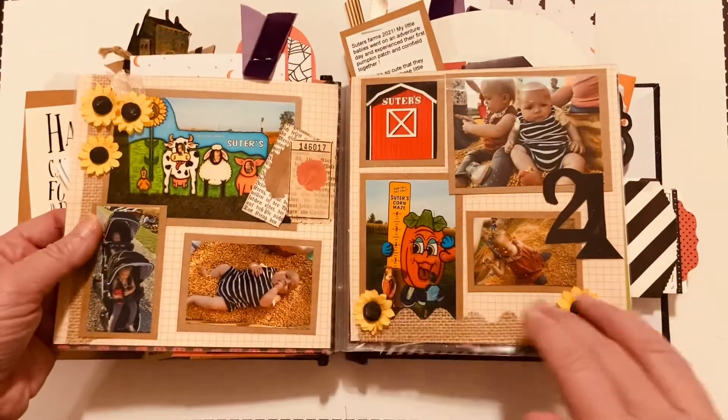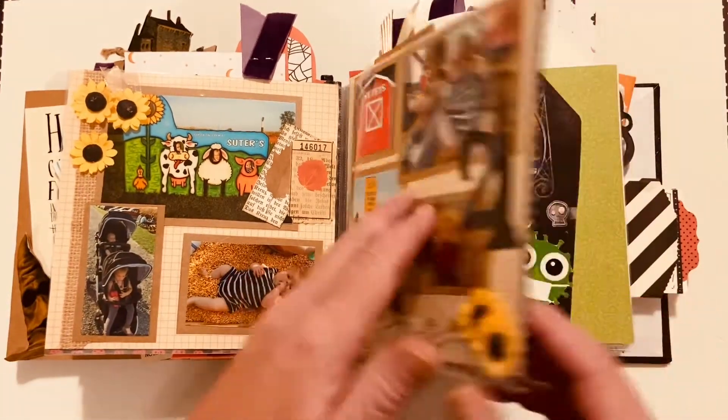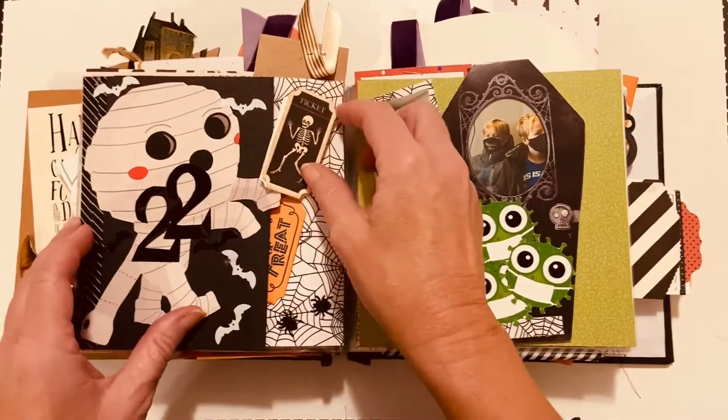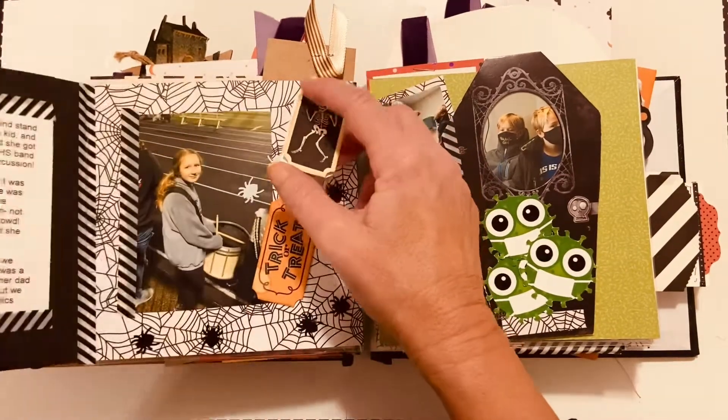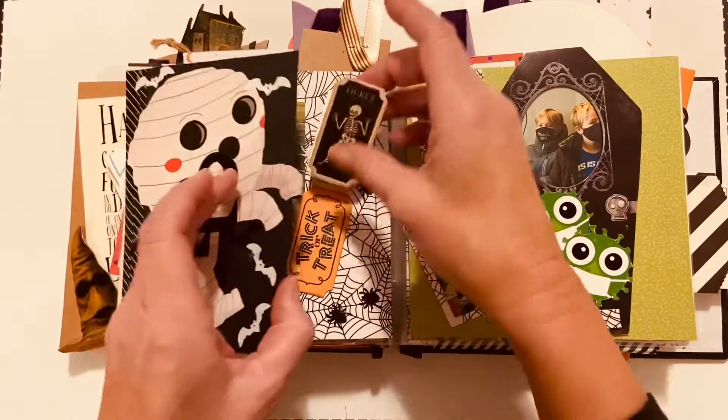We go to Suitors and then more journaling tucked in. The babies. Then we have this little flip out here — you'll see Karenna. Tickets.